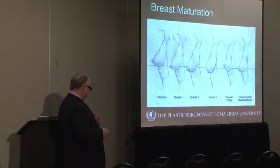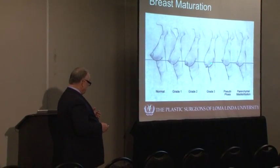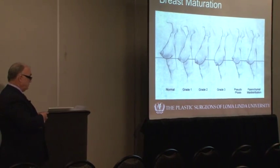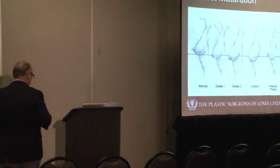When the nipple starts pointing below the inframammary fold, breast augmentation alone is not going to lift the breast. You're going to need something additional done in order to lift it.